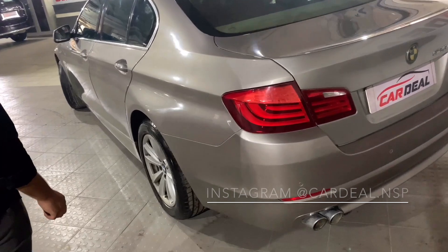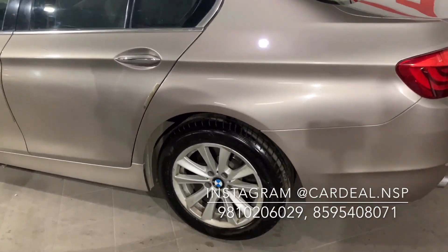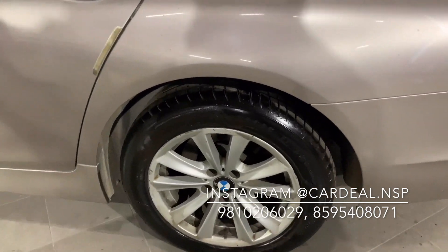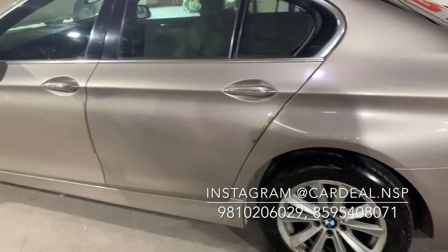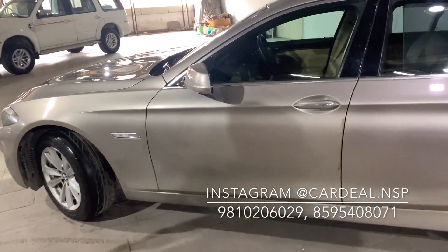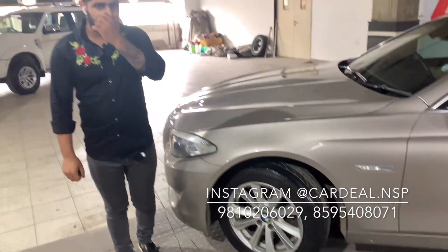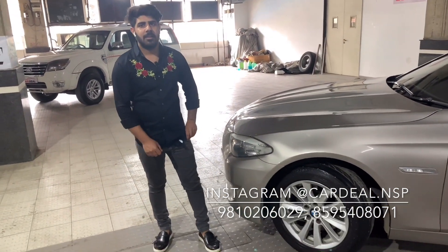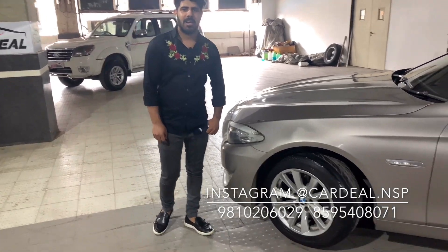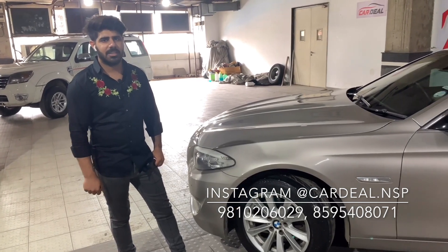The alloys are new and original. On this side, the car is in scratchless condition — not even a single scratch. The car is very well maintained as you can see.